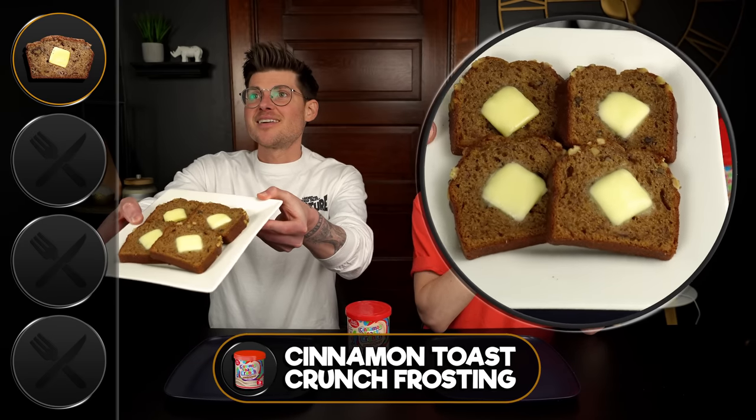That sounds like an epic pairing. I also love the fact that you put butter on the banana bread, despite the fact that we're putting frosting on it. But you can put as much butter as you want on anything and it only makes it better. I truly believe that.